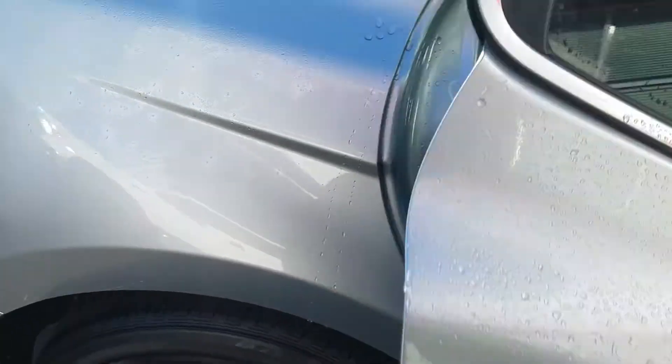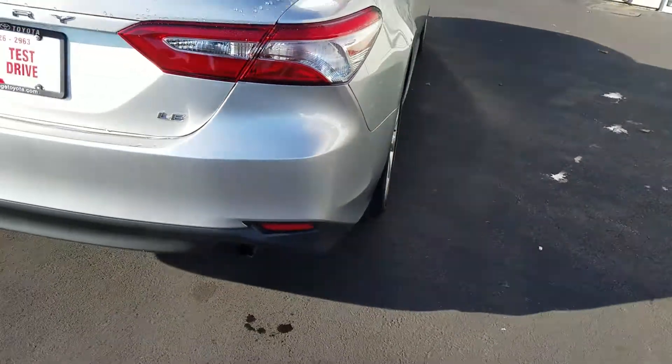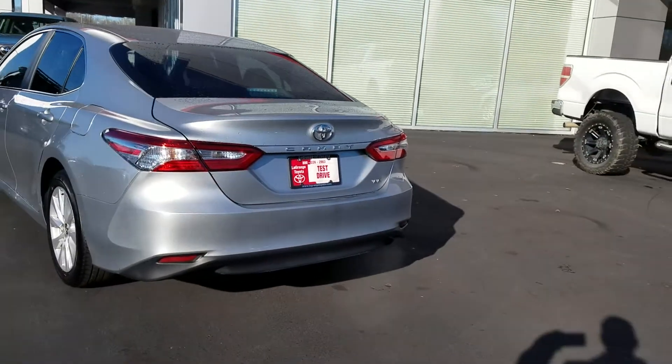Here in the backseat, you can tell there's just a lot of space back here. It even has the side airbags in the backseat. And there's the back — no scratches, no dents. The car is super clean.